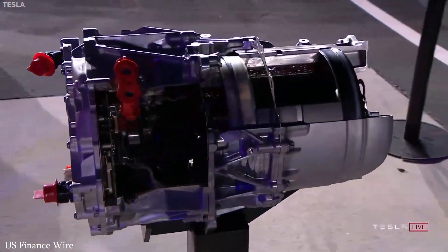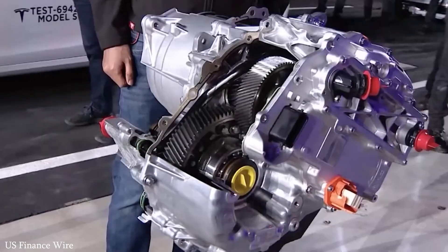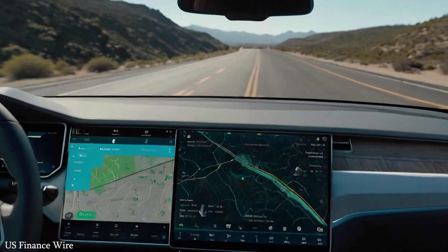Tesla's direct-to-consumer model also sets it apart — no dealerships, no middlemen, just an online order, direct delivery, and regular software updates that keep the car improving long after purchase.